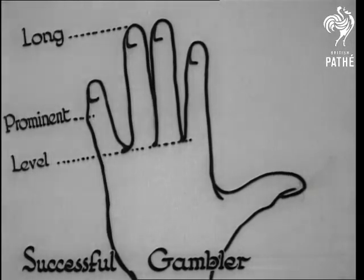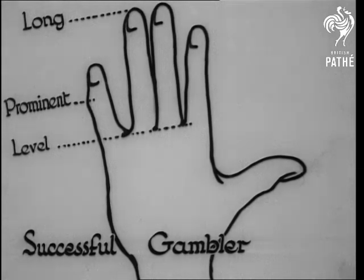The most interesting finger, perhaps, as we're all gamblers these days, is the third finger. When long — almost as long as the middle finger — it shows the person who cannot resist a gamble.